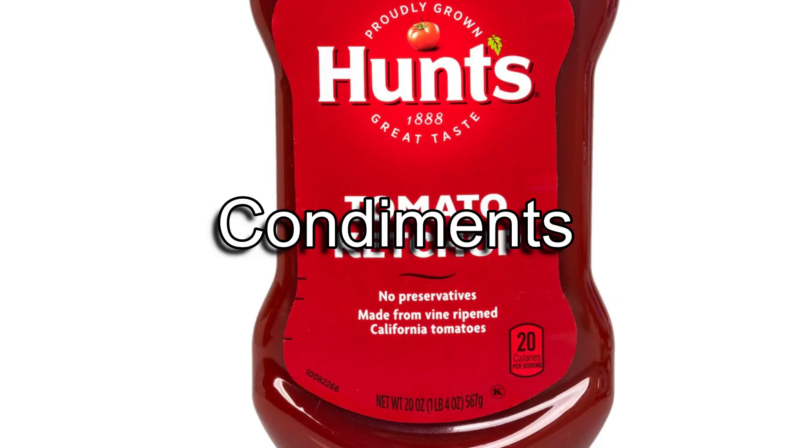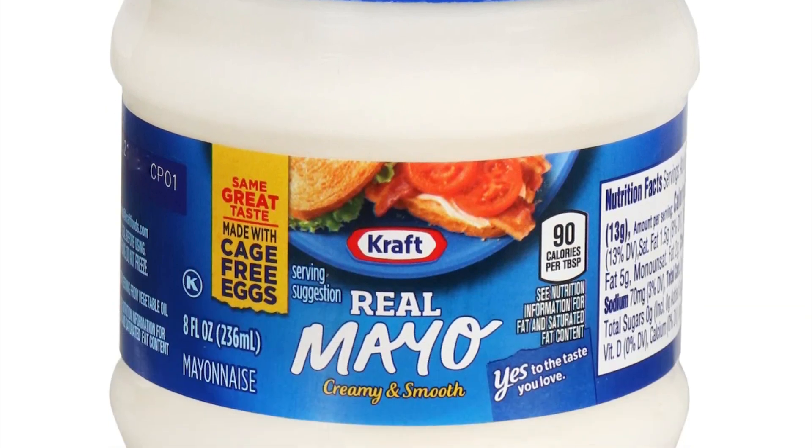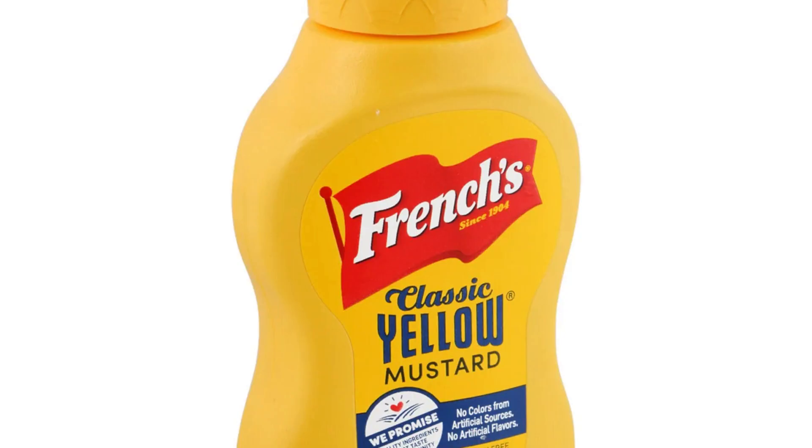It's really easy to find name brand condiments at the Dollar Tree. On most of these items, you can save around 50 to 60 cents or more on each bottle.